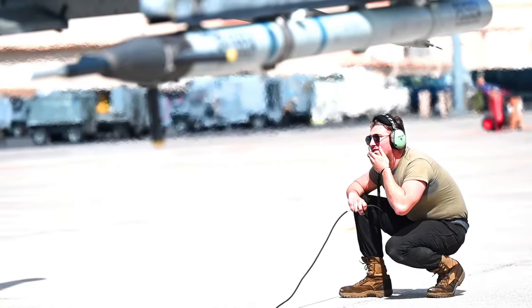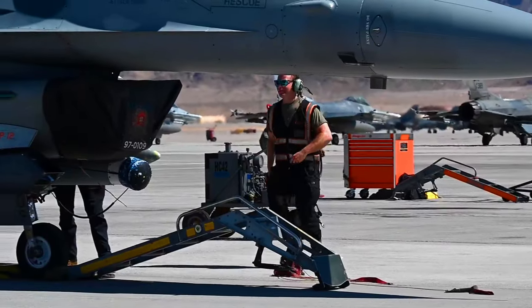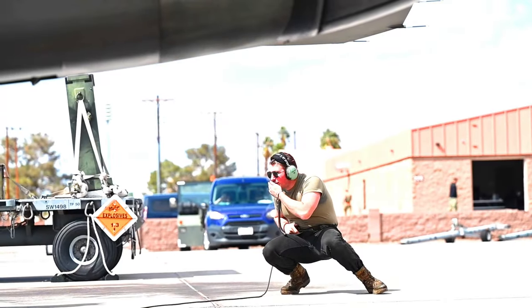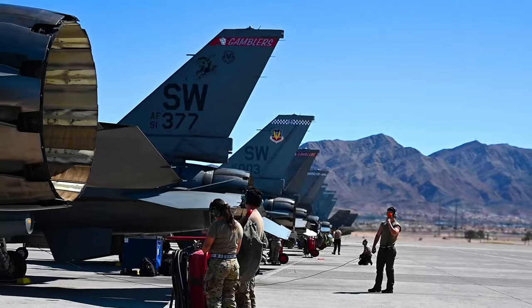It's very important for our maintainers, especially the younger maintainers who maybe have never deployed before, to get that combat experience in a controlled environment such as Red Flag. It allows us to see how our aircrew members perform, how they join with everyone else, all the coalition forces, in one big exercise to come together. So that training is very important.